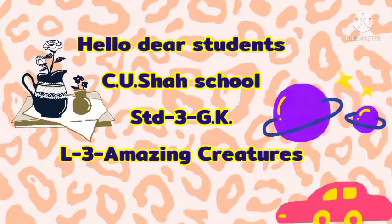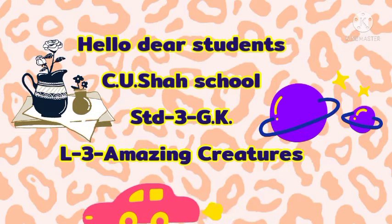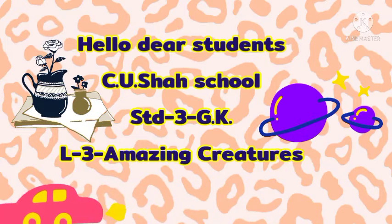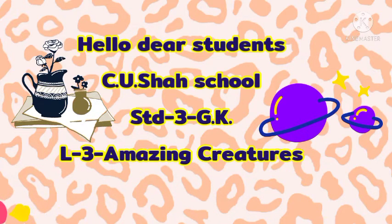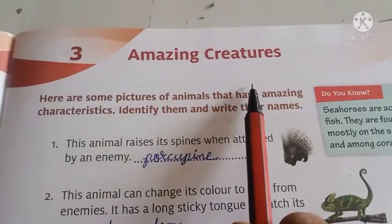Good morning dear students. How are you all? Welcome — you are in GK class and today we will learn lesson number 3: Amazing Creatures. So let's start. Dear children, this is lesson number 3: Amazing Creatures.